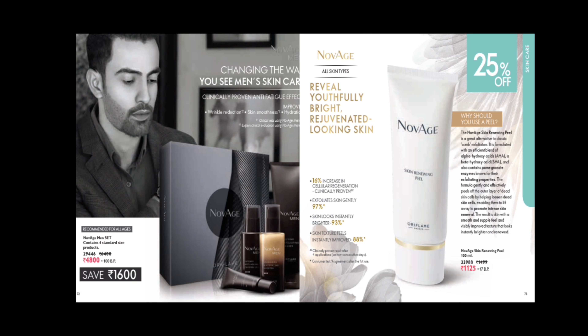There is an exclusive skincare set for men that is clinically proven for anti-fatigue effect. It also improves wrinkle reduction, skin smoothness, and hydration.